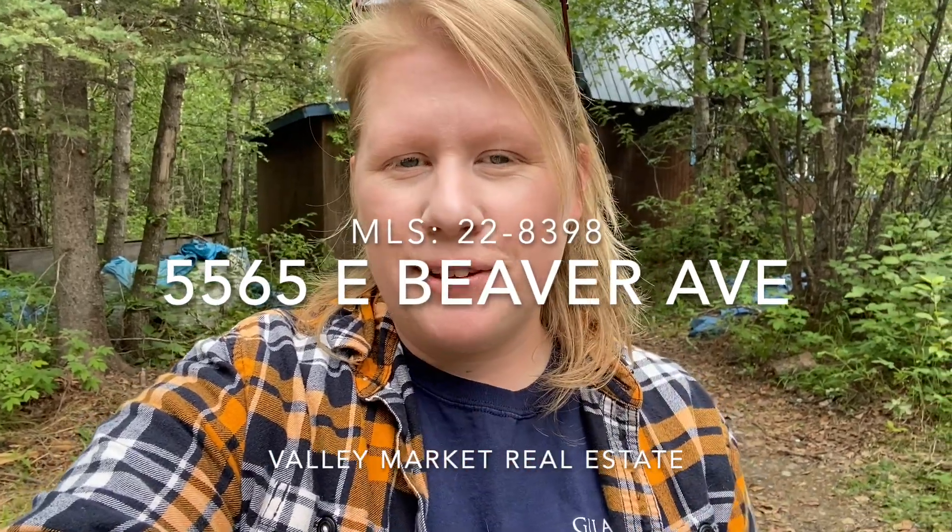Hey everyone, it's Kaylee with Valley Market Real Estate. I'm at my newest listing, 5565 East Beaver Avenue in Wasilla. I thought I was coming out here anyway to put up the sign, thought I'd give you guys a tour. Come along and hope you enjoy.